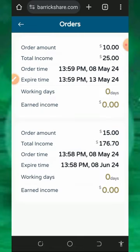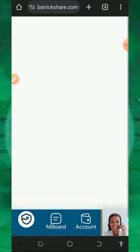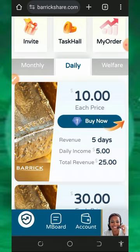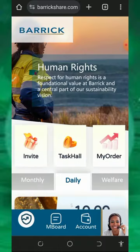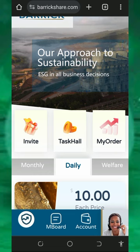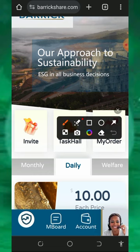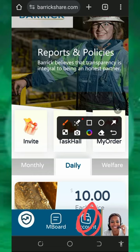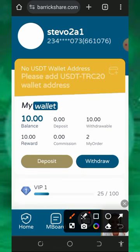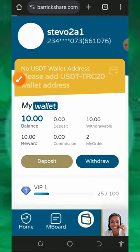We are going to receive $5 from this daily plan every single day. All you need to do is wait 24 hours to receive your profit. Now we are going to place a live withdrawal from this platform to see if it's legit or not — just tap on the account button below the screen and you're going to see we have $10 to withdraw. Tap on the withdraw button.